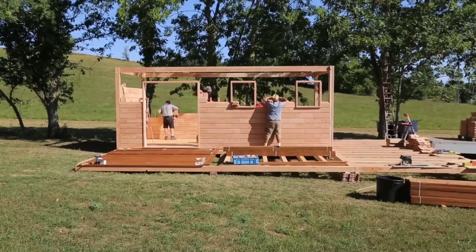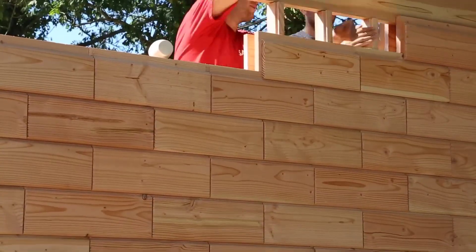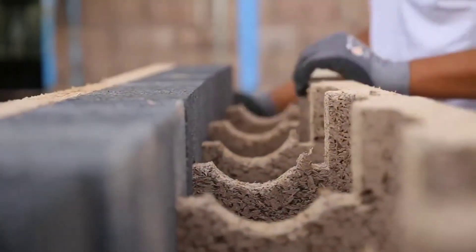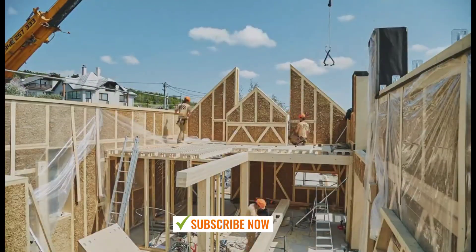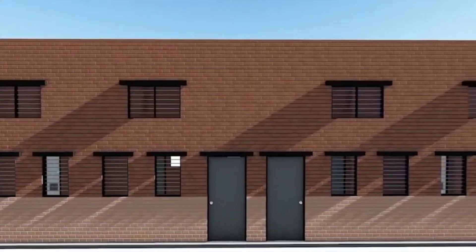And there you have it friends! These eco-friendly building materials are paving the way for a more sustainable future in construction. Not only do they help reduce our carbon footprint, but they also offer practical and durable solutions for building. If you enjoyed this video, give us a thumbs up, subscribe to our channel, and hit the bell icon so you never miss an update. Thanks for watching and we'll see you in the next video!